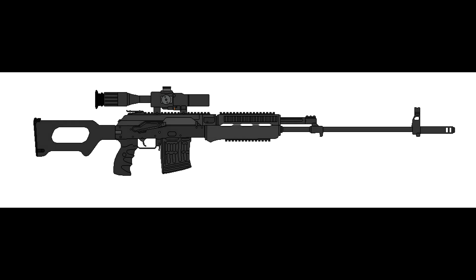The SVD-24 is the preferred DMR of all branches of the armed forces, and is chambered for the 7.62x54mm rimmed round held in 10-round magazines. Much like today's SVD, it only fires in semi-auto.